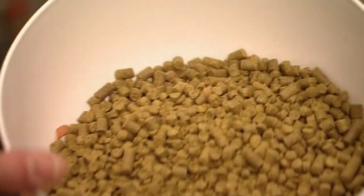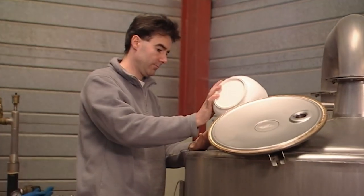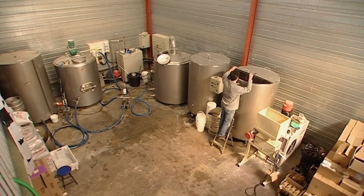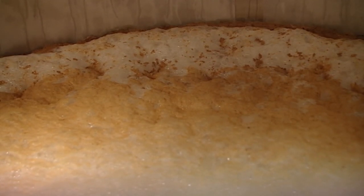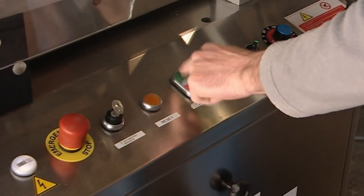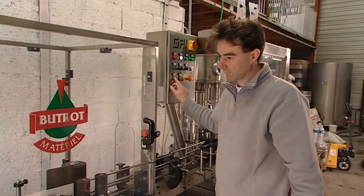Hops — in this case concentrated — add flavour, aroma, and bitterness. The yeast causes the sugars to turn into alcohol. And with the brewing process complete, Yvon's beer is ready to be bottled and conditioned.